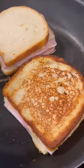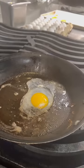Next, it's time to get toasty. Melt some butter in a pan and cook each side until golden brown. To make some croque madames, we even fried some eggs.